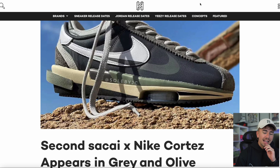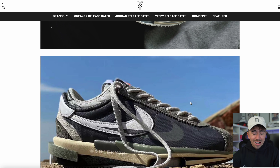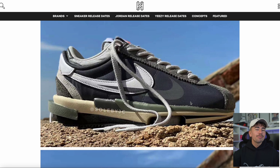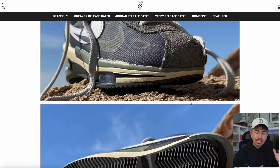Let me show you these crispy images of a sneaker that's quickly become one of my most anticipated this year — the Sacai and Nike collaboration on the Cortez, specifically the gray colorway we saw recently. I don't mind this gray colorway at all. There's no release date and no updated information — just a better idea on whether this piques your interest.